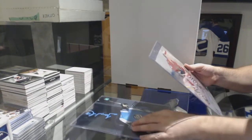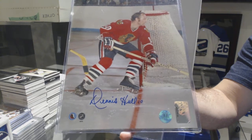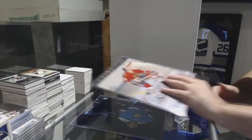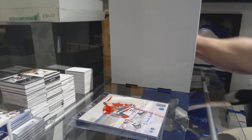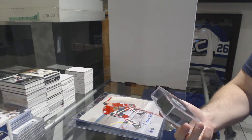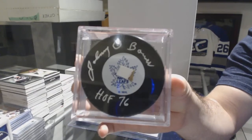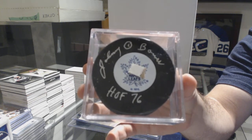We've got an 8 by 10 autograph for the Chicago Blackhawks — Dennis Hall, 8 by 10. We have an inscribed autograph puck for the Maple Leafs — Johnny Bauer, inscribed autograph puck.